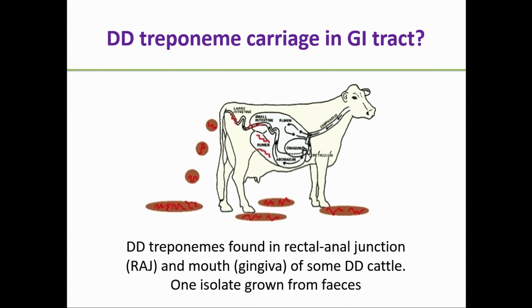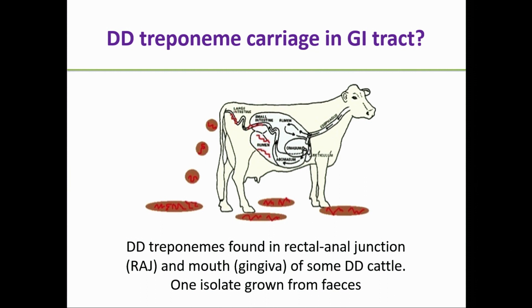Can these things be found in the GI tract? Yes — not all the time, but we can find them at the recto-anal junction and mouth of some DD cattle, and someone has managed to grow an isolate from faeces. How does it get from one cow to another in housing? They're highly motile, so they may swim from foot to foot. We've done mini-experiments: they can survive at 12 degrees for at least one day — definitely long enough to transmit from one foot to another.